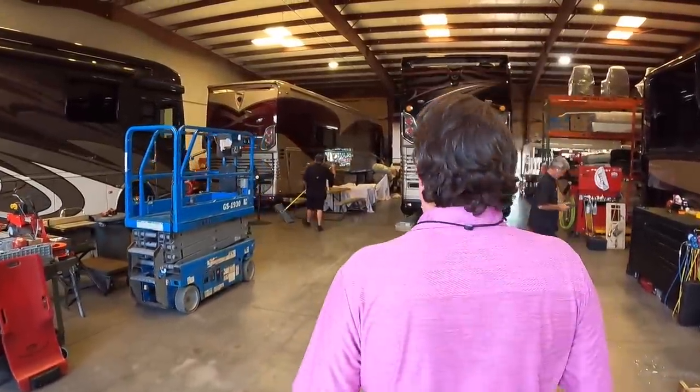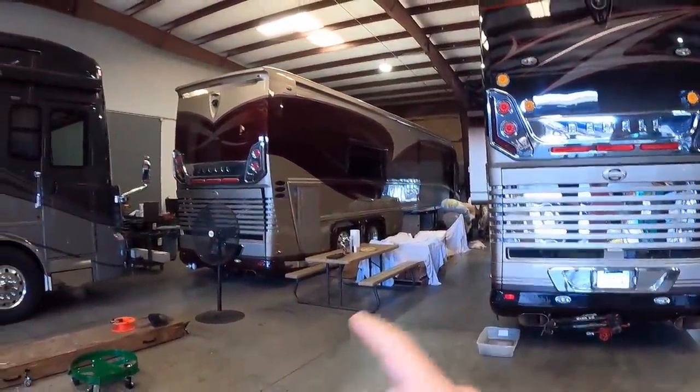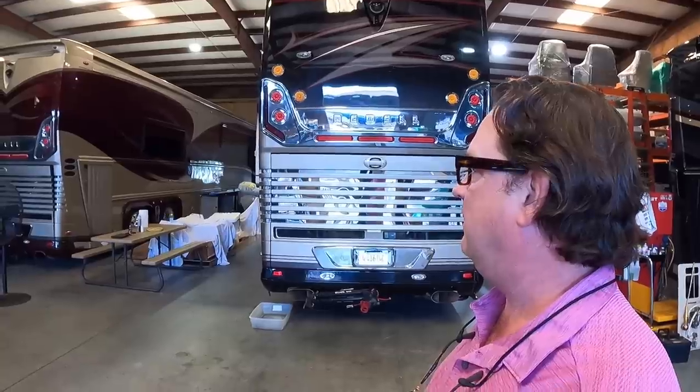A couple more Newells in here. I spoke with these folks last week — super nice coach. Definitely want to film this one when it's done: bath and a half rear bath with a half bathroom added. We're doing a lot of Newell remodels right now — four in the works — and that one's progressing along nicely.